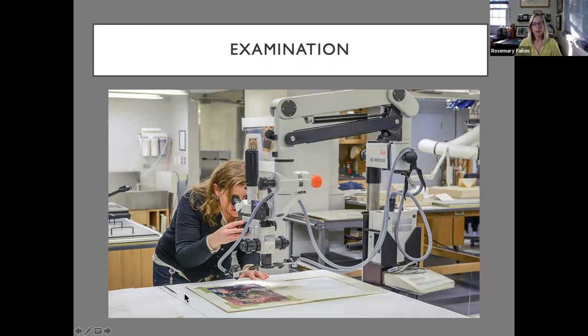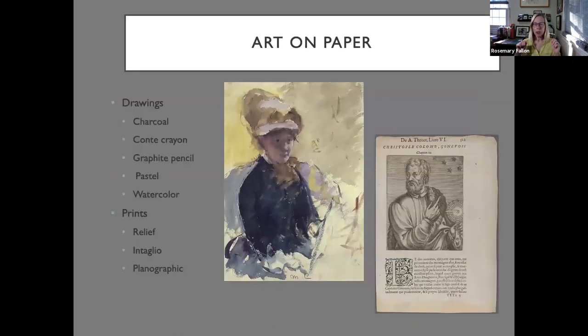Here the photographs conservator for the Portrait Gallery is examining a photograph under magnification. Many times you need to use a binocular microscope to identify a photographic process or printing technique, or to examine closely for surface anomalies, cracking, and losses. That's the first step in treating the work. All the images I'll show you are from the Portrait Gallery's collection. To be in the Portrait Gallery, you have to be an American — though the artist doesn't have to be. This is a Mary Cassatt self-portrait watercolor on the left, about 1880, and a wood engraving of Christopher Columbus on the right — I'll explain that later.